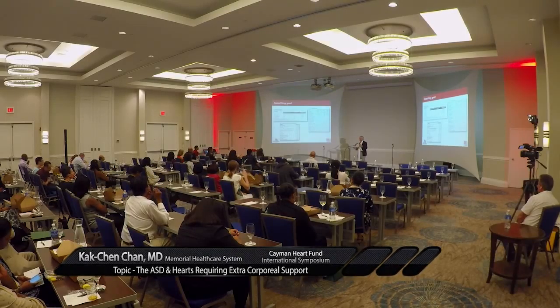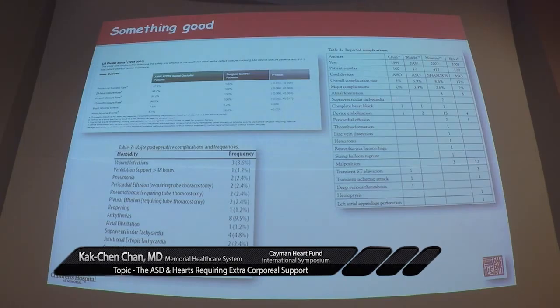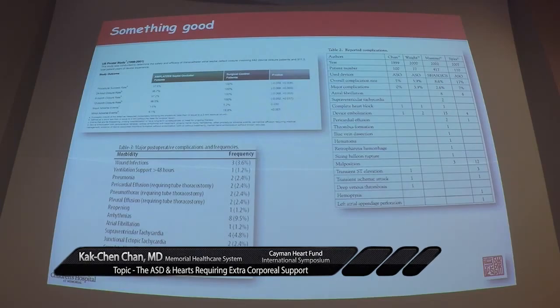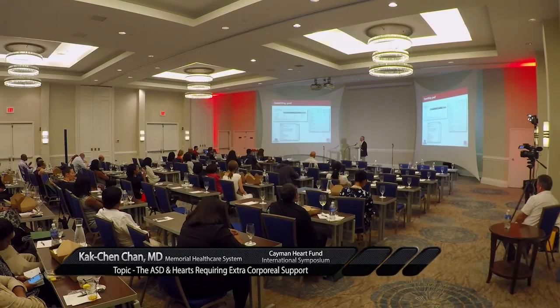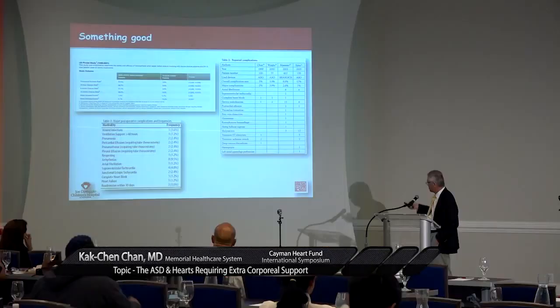Rather than showing you a lot of data, I just want to show you the goodness of this defect. This is taken straight from the leaflet from AGA Medical or St. Jude. When we look at the pilot trials that I contributed to, the surgical outcome and the device outcome are identical. So we are okay with that. The complication rates are nearly identical and both are equally safe. In 1999, as a young man, I published the first 100 cases in England and found the same results.